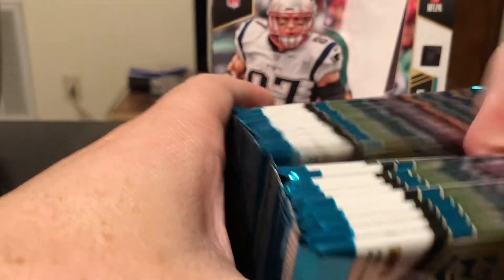Chad Thomas rookie out of 199. Nice base. Kelvin Benjamin out of 87, red. Matt Ryan, Jarvis Landry, Robert Woods, and Derek Carr.